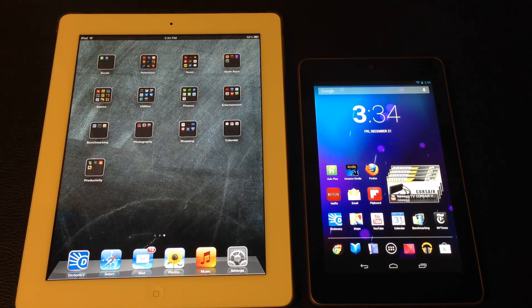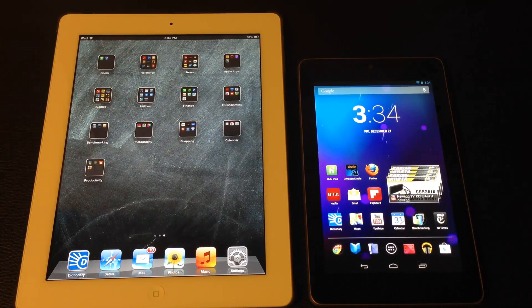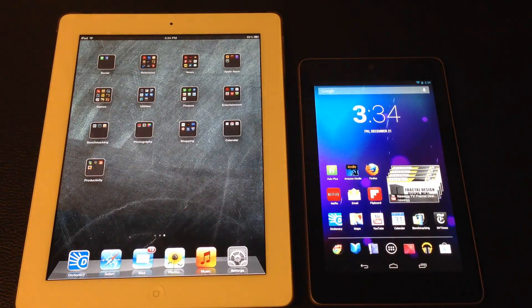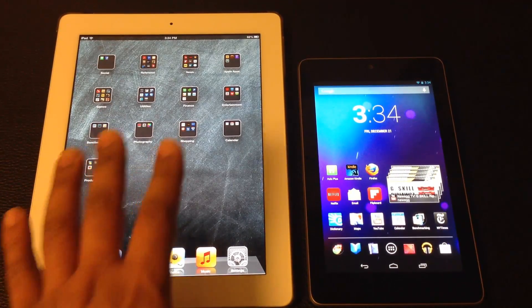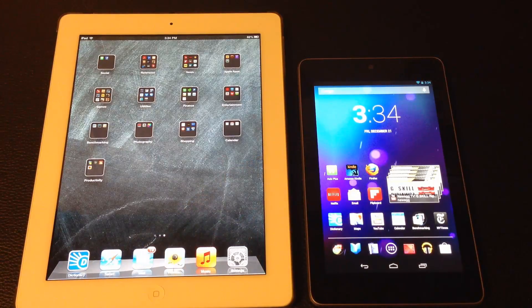Hello and welcome to Saki Tech. In today's video I will do an update on a previous video that I created. What I have here is an Apple iPad 4 running iOS 6.0.1 and a Google Nexus 7 running Android Jelly Bean 4.2.1. The previous video did a comparison between the loading times of websites using the stock browsers — Safari on the iPad 4 and Chrome on the Nexus 7.